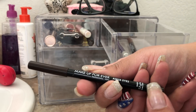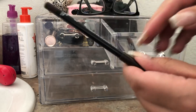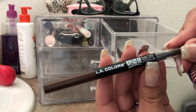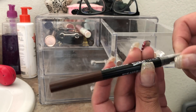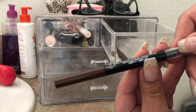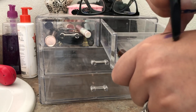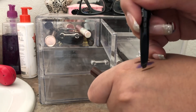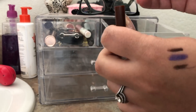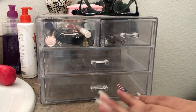I also used the Makeup Forever Aqua Eyes in 25L, which is a brown shade — I'm going to leave this in and take it on my trip. Another product I'm leaving in for next week is the LA Colors Browie Wowie Brow Pencil in dark brown. I like this better than my Pop Beauty brow pencil and the Ardell brow pencil, so I'll take this on my trip and use it next week as well.